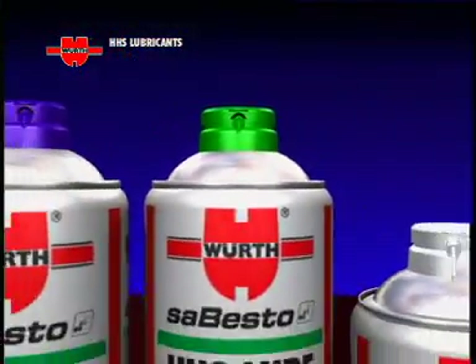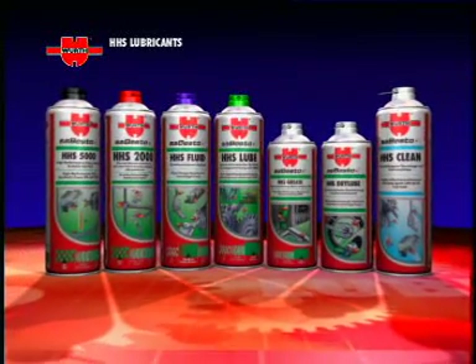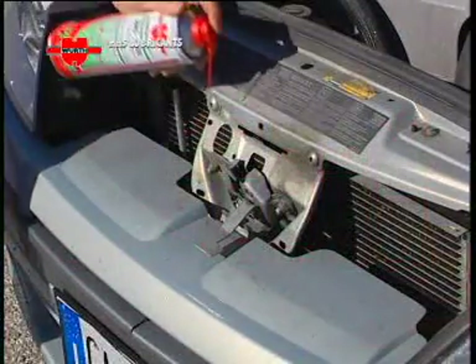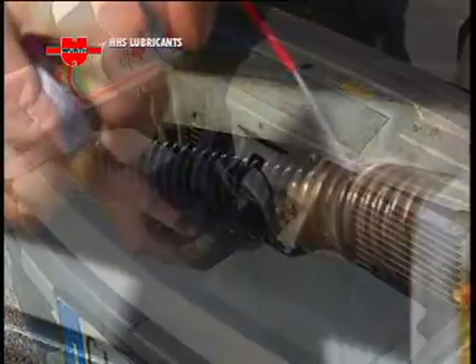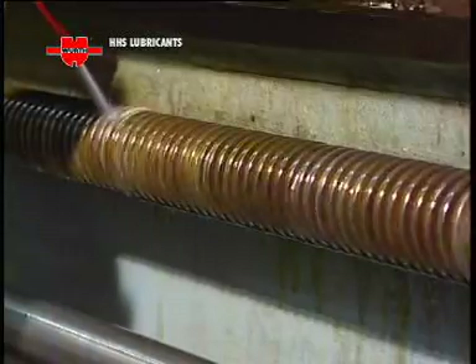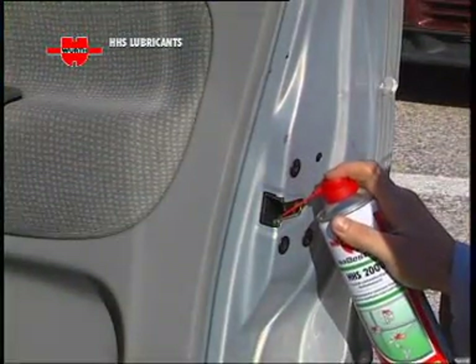Würth has put its extensive experience and the typical high quality of its products into its new professional range of HHS lubricants, specifically designed for demanding applications and to extend lubrication intervals. Top quality products to cater for all possible lubrication problems in day-to-day maintenance and repair jobs.